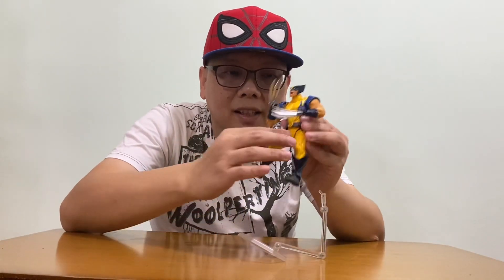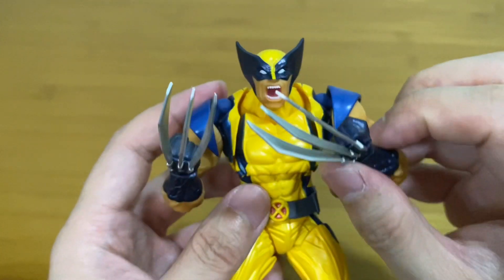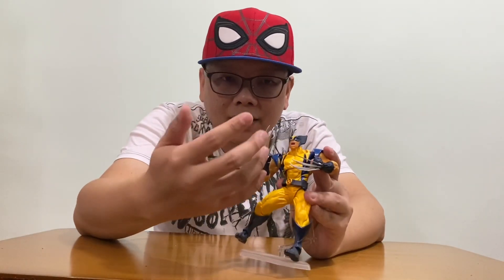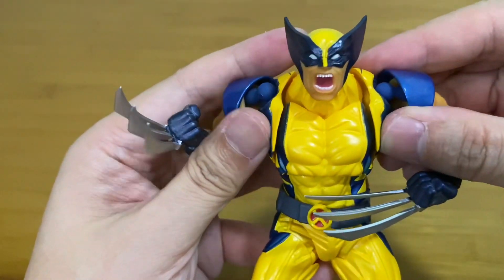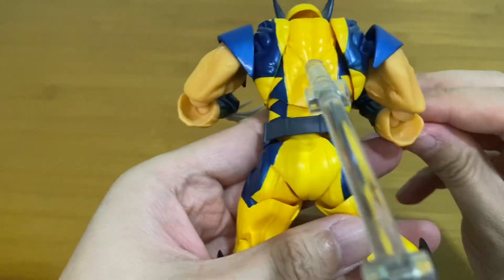One thing I'll give them credit for is that they are pretty durable. I lost count of how many times I dropped this Wolverine — again, like the Venom, he's quite hard to stand, so I have to use a stand. When he fell, the claw actually flew off very far away, but to my surprise there was no breakage. The claw is fragile-looking, but I've dropped it really many times and it holds on very well — not even a scratch. But still, there are lots of gaps and big visible joints, and I really hope they can improve on that.